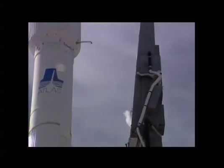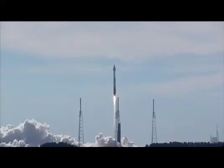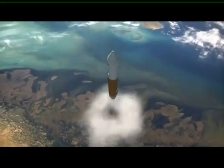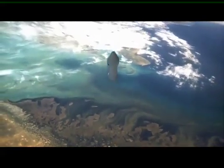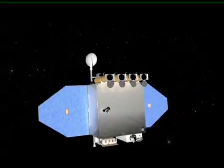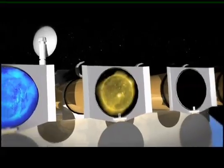And liftoff of the Atlas V with the Solar Dynamics Observatory. On February 11, 2010, NASA launched a unique spacecraft called the Solar Dynamics Observatory, or SDO. Its mission? To help scientists study solar activity to improve forecasts of how the sun affects Earth.